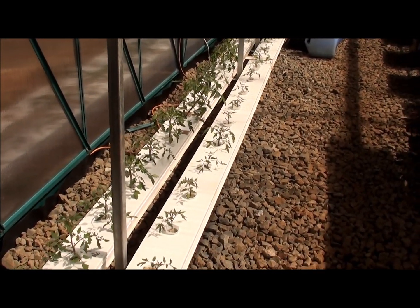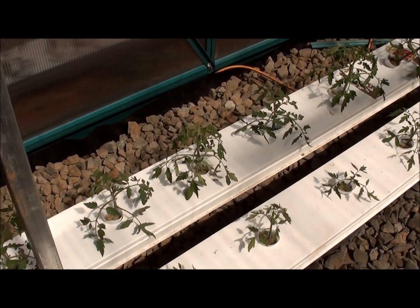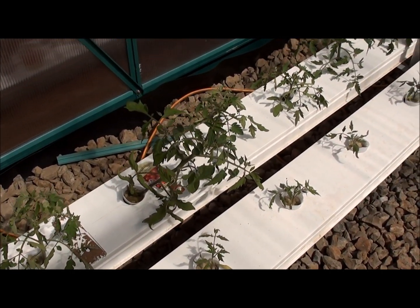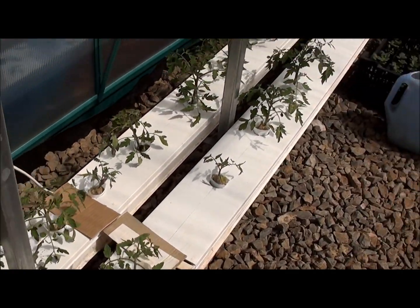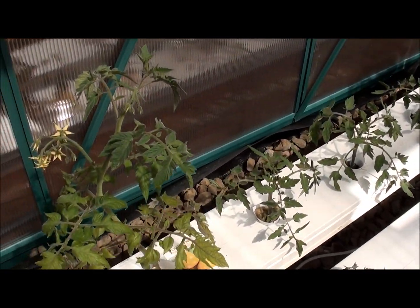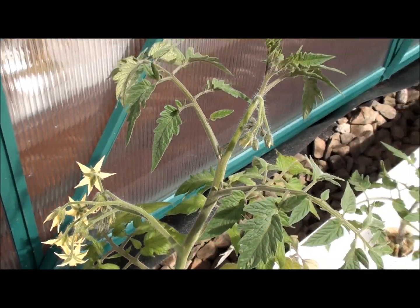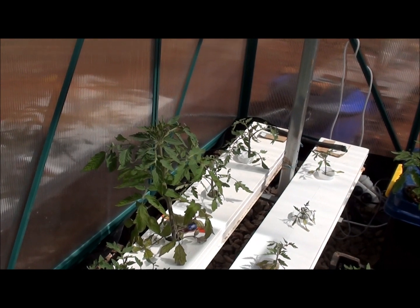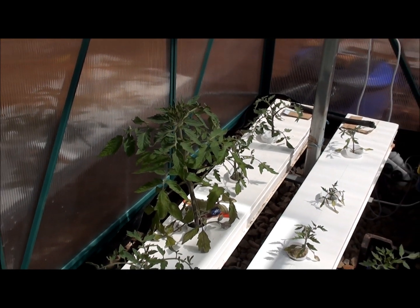Hi everyone and welcome to week four of a hydroponic greenhouse tour. I'll show you the tomatoes first. They are getting big now and a lot of the smaller ones have flowers on them. The yellow tomato I bought from the nursery has quite a few flowers and it's getting pretty tall. There's another nursery tomato there, the black Russian. So I assume those will be our first two fruiters.